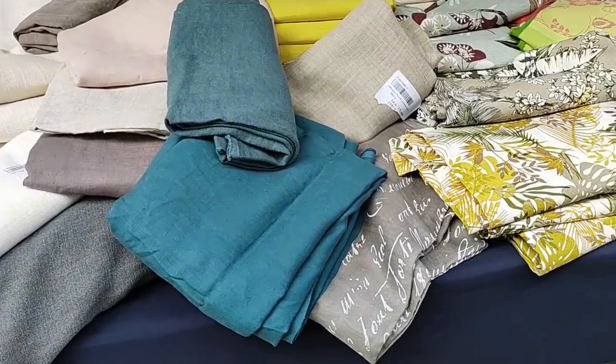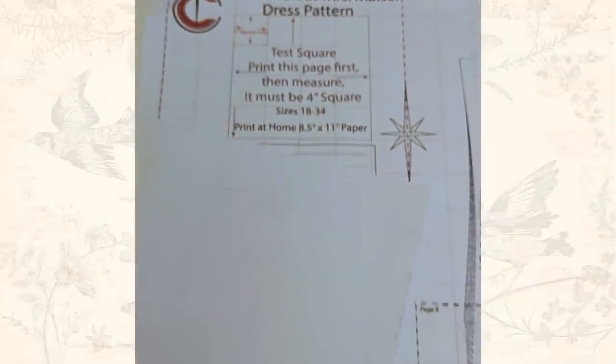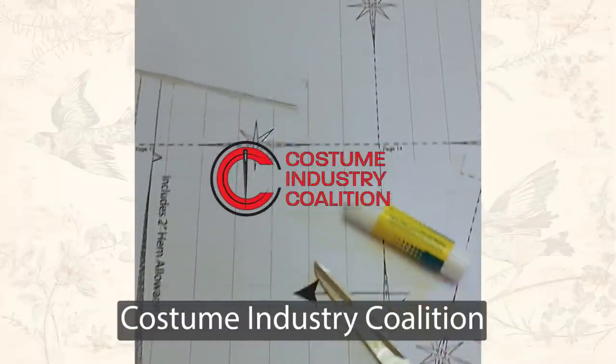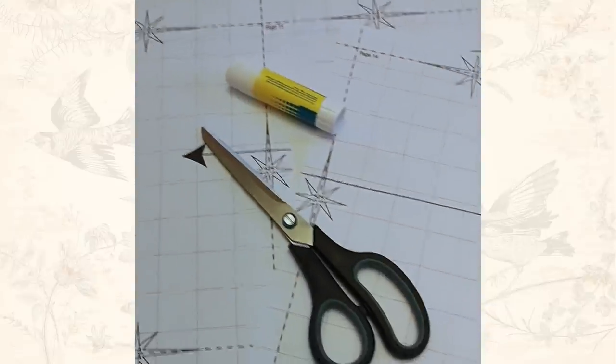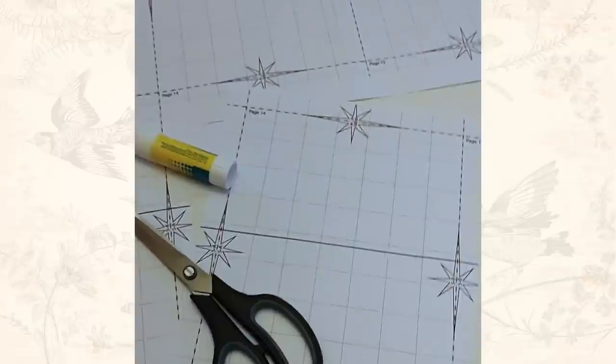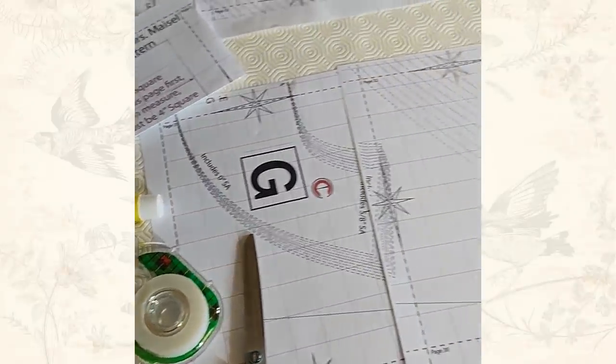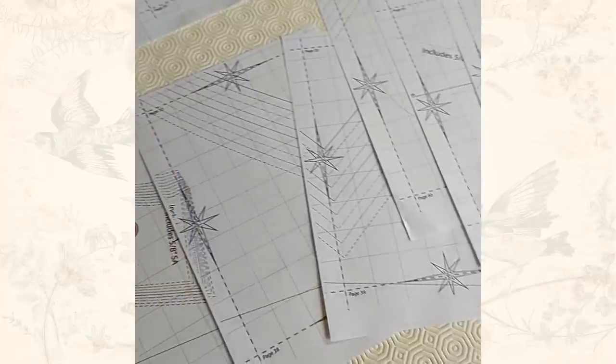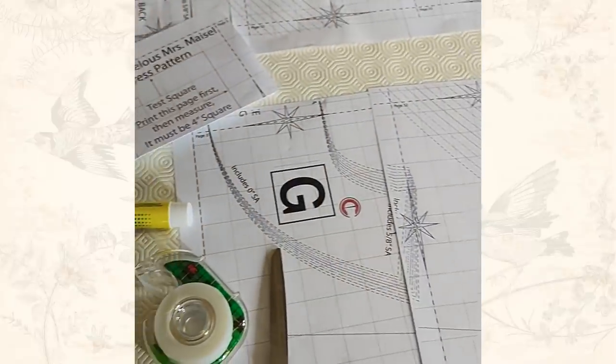So all I needed was a project. It was about the time the Mrs. Maisel pattern was released by the costume industry, so I downloaded that, got out my scissors and glue, and started crafting. It went together really easily, the instructions were easy to follow, and I was able to piece it all together and start tracing out the individual pieces.